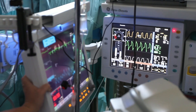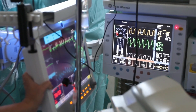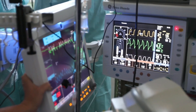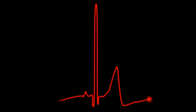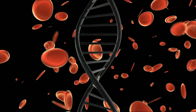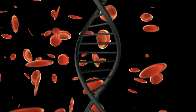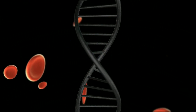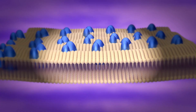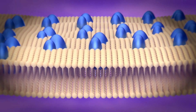Proton Therapy for Mesothelioma. Proton therapy is a relatively new and advanced form of radiation therapy that is gaining recognition as a treatment option for mesothelioma patients. Unlike traditional radiation therapy that uses x-rays (photons), proton therapy uses protons, which are charged particles. This precision in targeting cancer cells while minimizing damage to surrounding healthy tissues is what sets proton therapy apart.